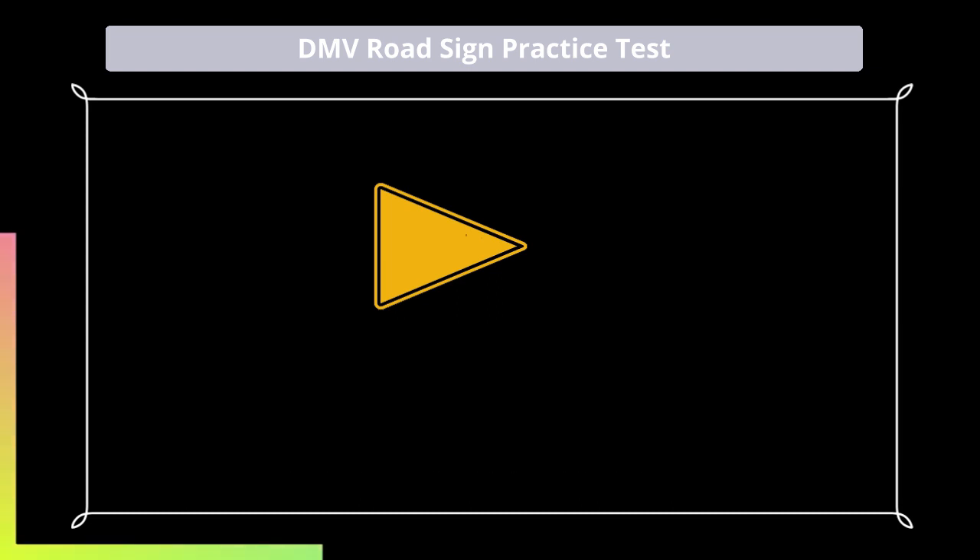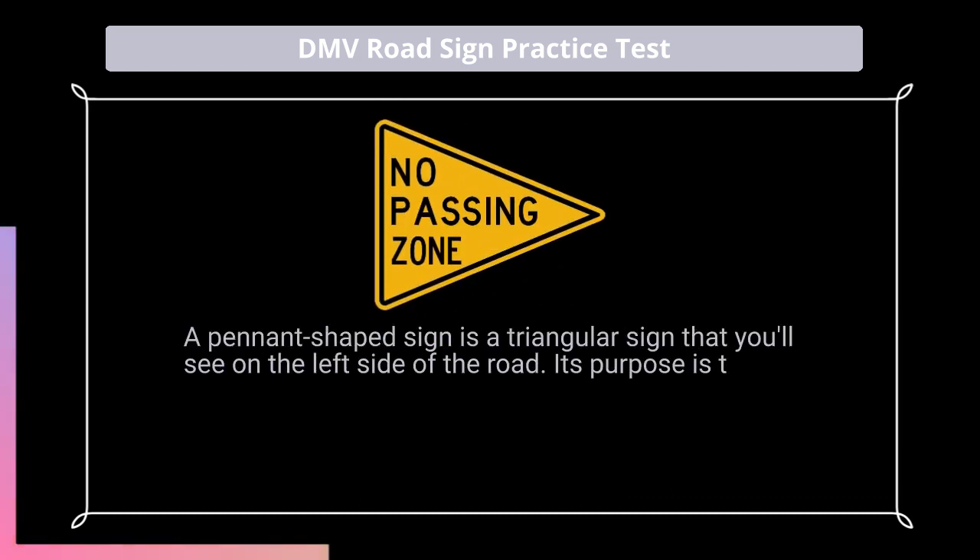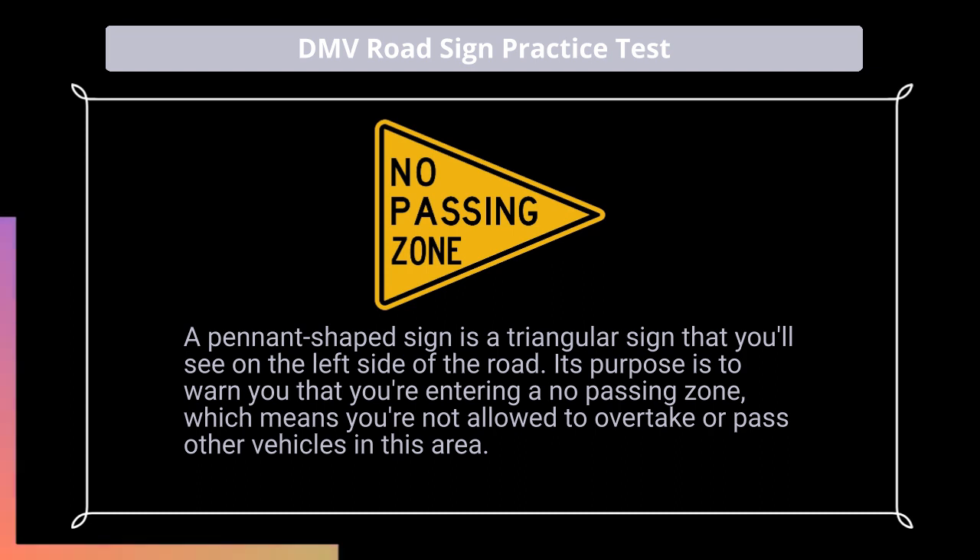Answer: B. A pennant-shaped sign is a triangular sign that you'll see on the left side of the road. Its purpose is to warn you that you're entering a no-passing zone, which means you're not allowed to overtake or pass other vehicles in this area.